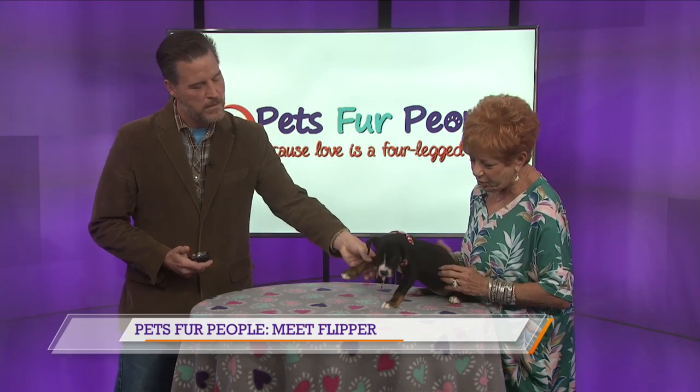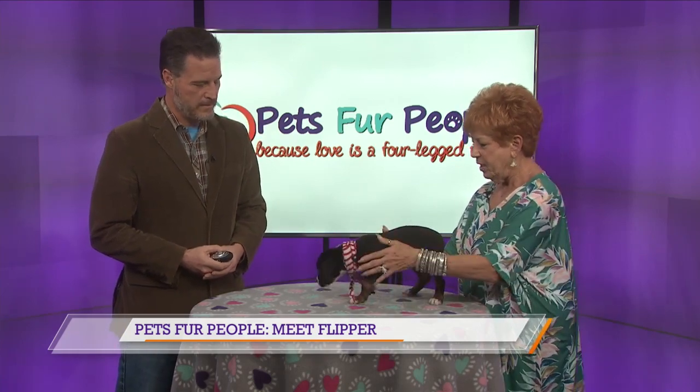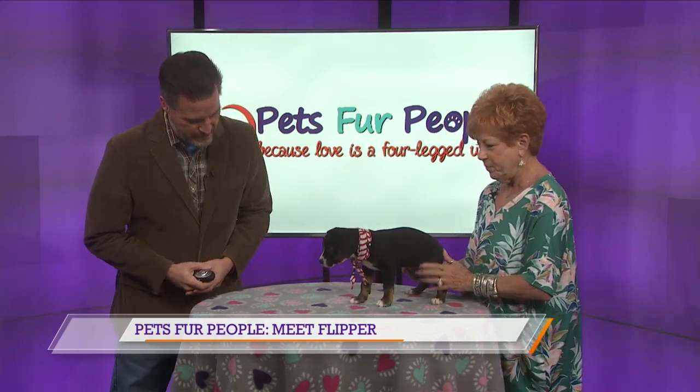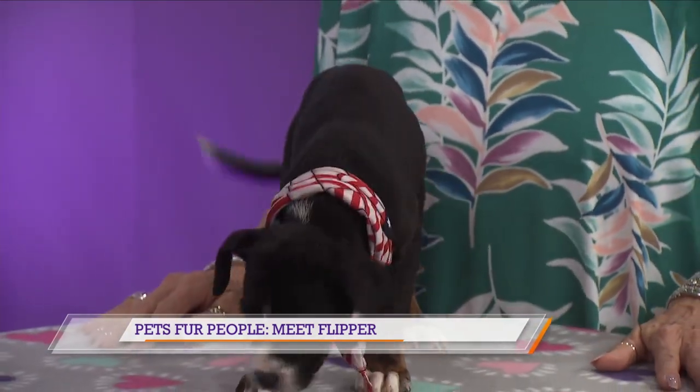Well, I think she is a Border Collie mix, but who knows? Her sister looked like Lassie, but we have Sasha and this one and another one, but the other one's been adopted, so now we've got these two girls left and they are two months old.